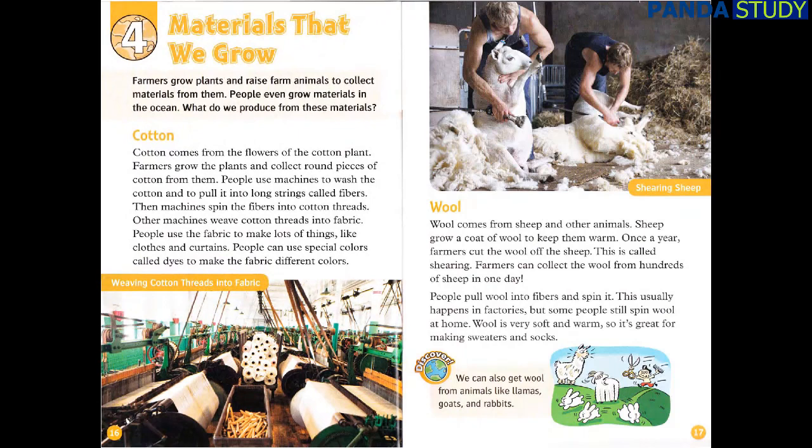Chapter 4: Materials That We Grow. Farmers grow plants and raise farm animals to collect materials from them. People even grow materials in the ocean. Cotton comes from the flowers of the cotton plant. Farmers grow the plants and collect round pieces of cotton from them. People use machines to wash the cotton and to pull it into long strings called fibers. Then machines spin the fibers into cotton threads. Other machines weave cotton threads into fabric. People use the fabric to make lots of things, like clothes and curtains. People can use special colors called dyes to make the fabric different colors.